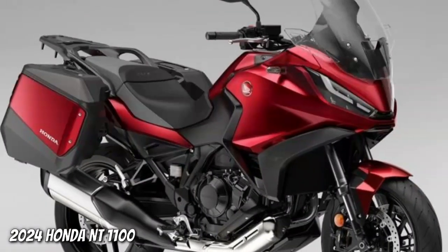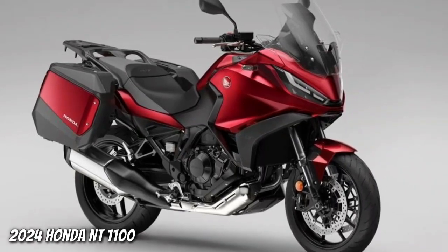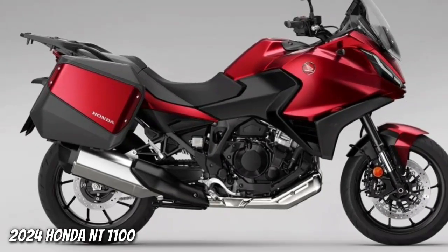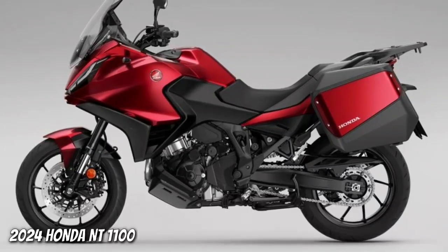Honda presents the MT1100 2024. The technical basis of the bike remains unchanged, but the new version has a black rear rack and new liveries. The two new 2024 colors, matte jeans blue metallic and candy chromosphere red, join the updated matte iridium gray metallic.